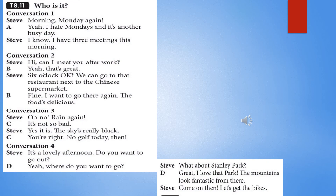TapeScript 8.11: Who is it? Conversation 1. Morning. Monday again. Yeah, I hate Mondays. And it's another busy day. I know — I have three meetings this morning. Conversation 2. Hi, can I meet you after work? Yeah, that's great. Six o'clock, okay? We can go to that restaurant next to the Chinese supermarket. Fine, I want to go there again — the food's delicious.